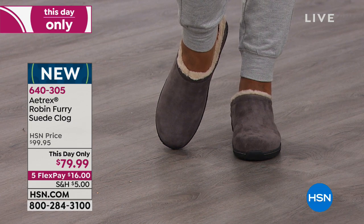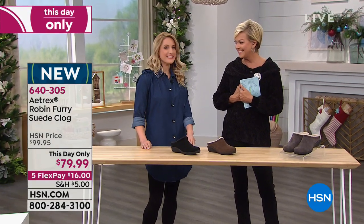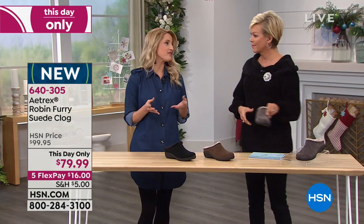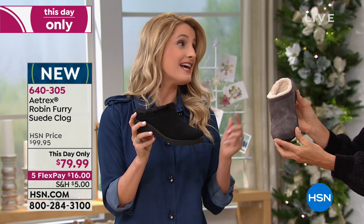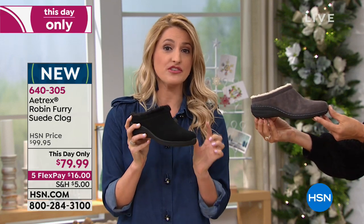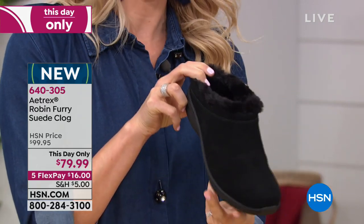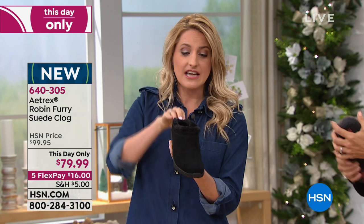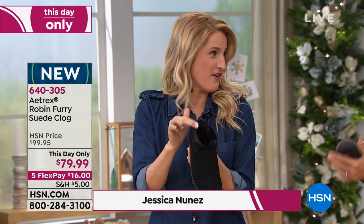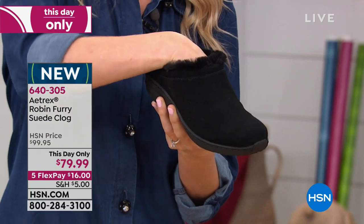Jessica Nunez joins us from Atrex. She's been in the shoe industry for over 10 years and is passionate about the brand. Atrex is beloved and well known for the science and technology behind their shoes — 70 years and three generations. It's all about injury prevention and comfort. What you can see is the faux fur lining, but the hidden secrets inside are the science and technology — specifically the Atrex orthotic, with a removable footbed that retails for about $60 on its own.